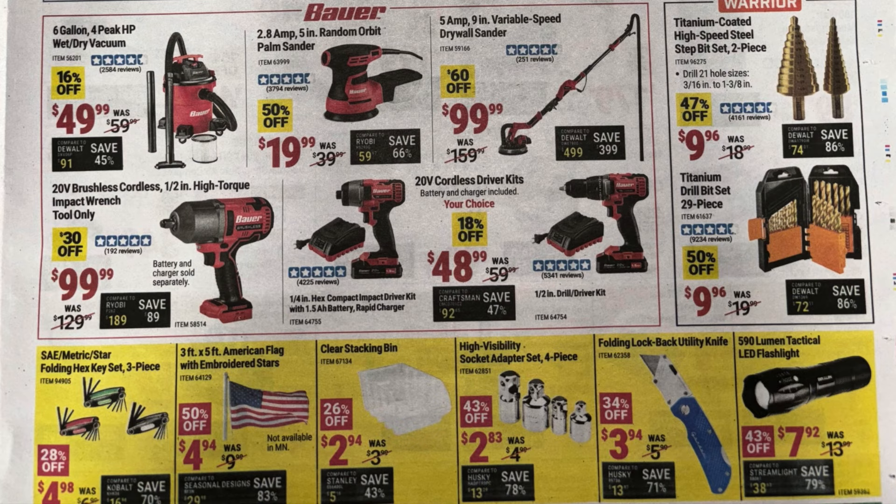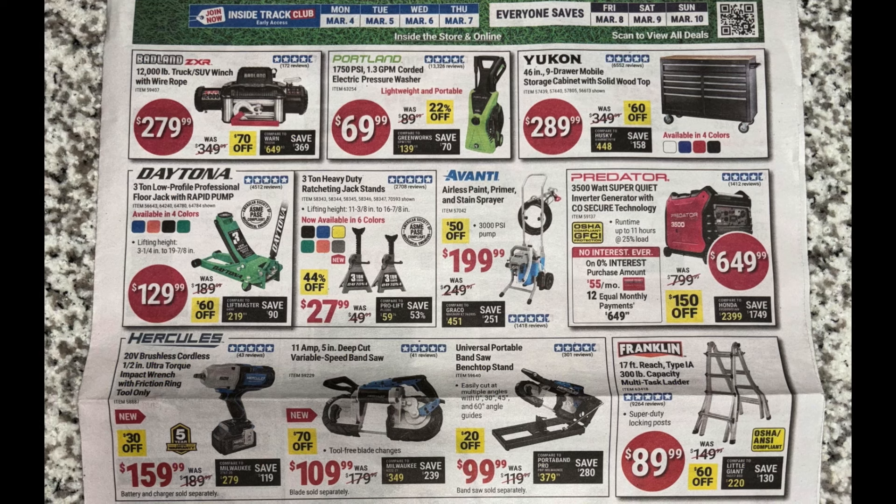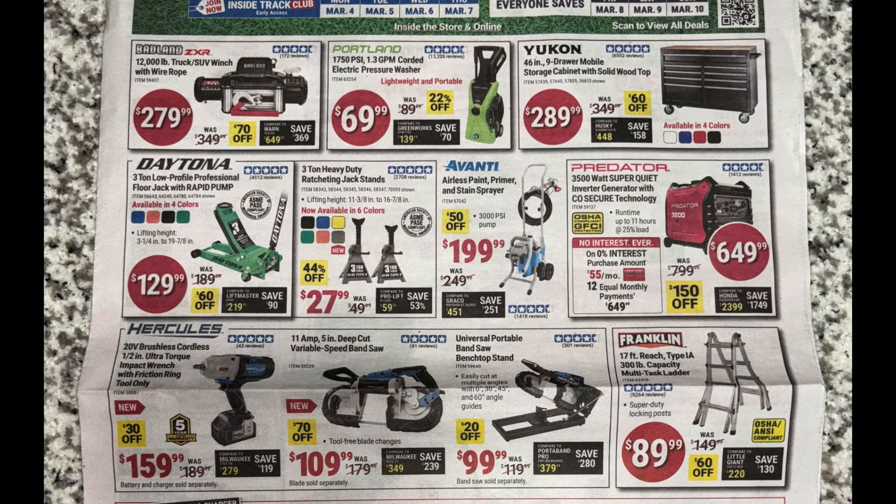At the bottom of the last page: the folding hex key set for $5 — they do get loose sometimes but just tighten them up and they work fine. American flag for $5. Stacking bins with high-visibility socket adapters under $3. Folding lock-back utility knife under $4. The LED flashlight — I'd pass on that one; there are a lot of better high-quality flashlights available for not much more. I'd stay away from the 590 lumen tactical LED flashlight.